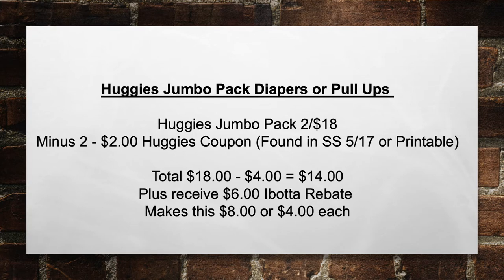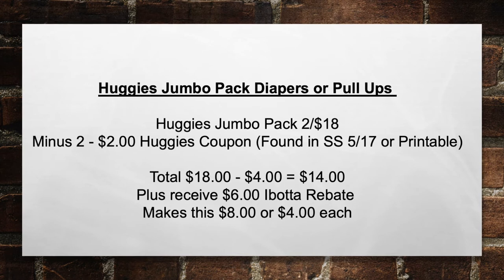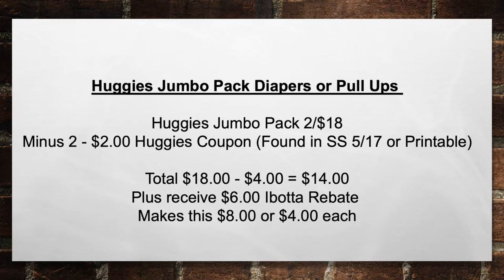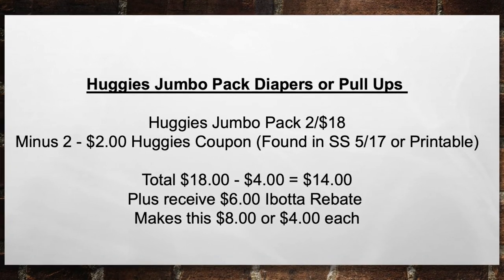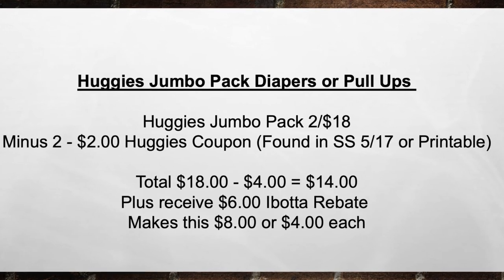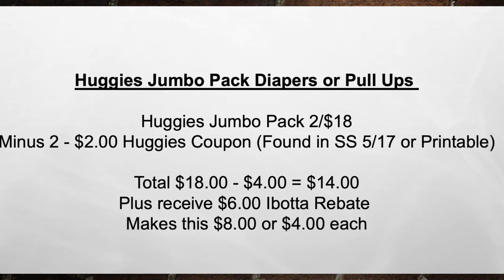Next is the Huggies Jumbo Pack diapers or pull-ups. Pick up a Huggies Jumbo Pack two for $18, minus two $2 Huggies coupons found in the 5-17 Smart Source or printables. That brings your total from $18 minus $4 in coupons to $14 out of pocket. Then you receive back a $6 Ibotta rebate, making this $8 or $4 each package.